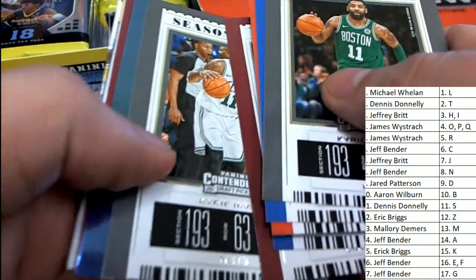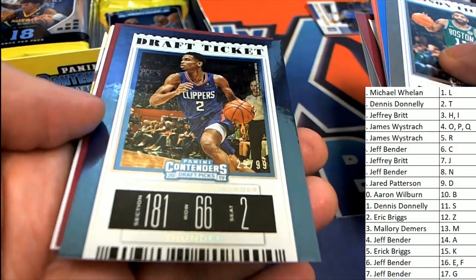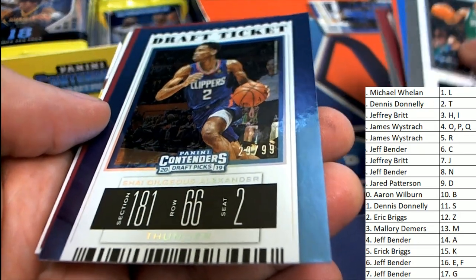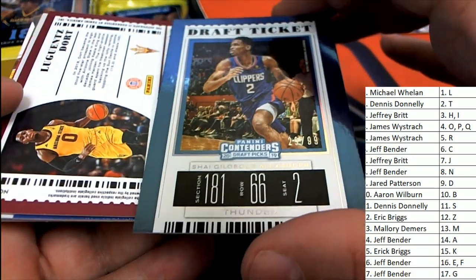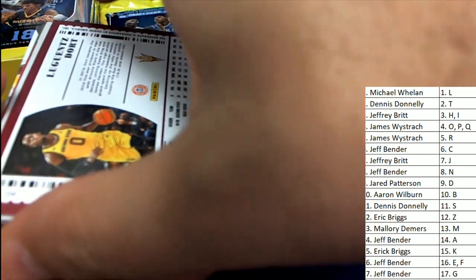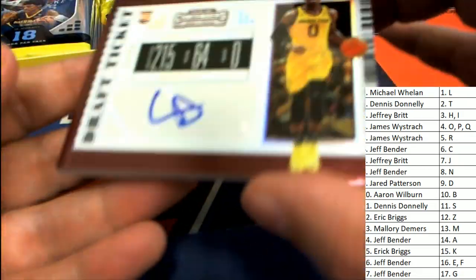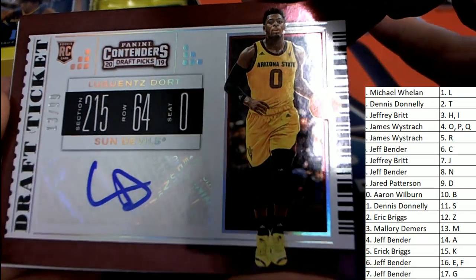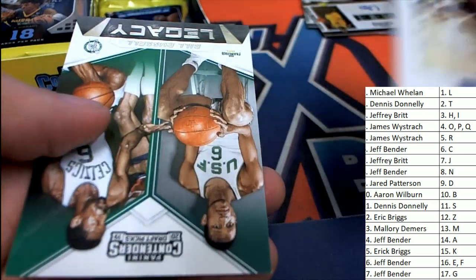The next hit looks like it's going to be number 1099. Letter S owner hits this one — congratulations to Dynasty, nice rookie card. And right behind it we have this autograph hit for letter L owner — number 1099, 13 of 99. Great, fantastic, L owner — nice!